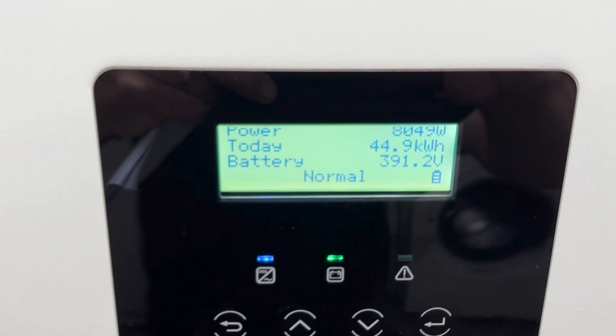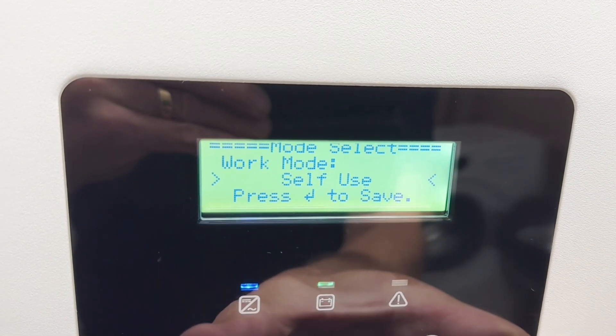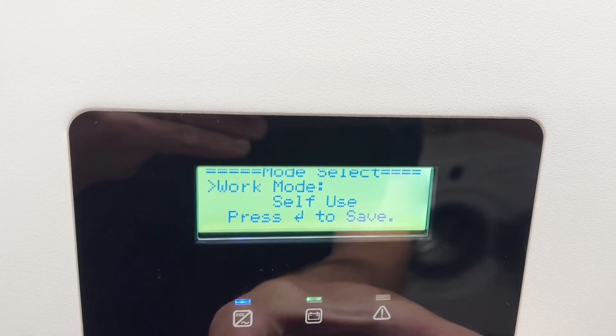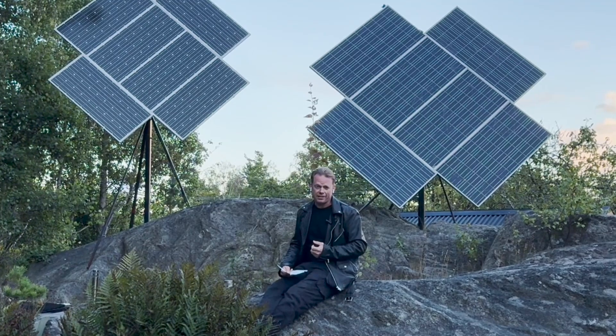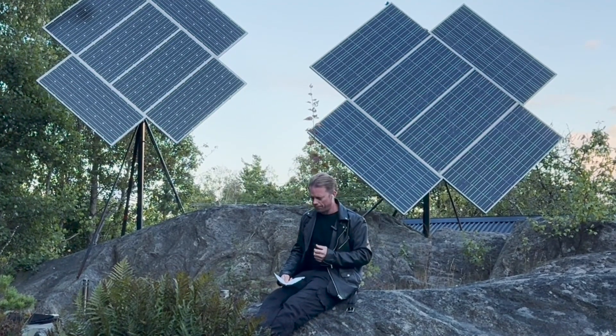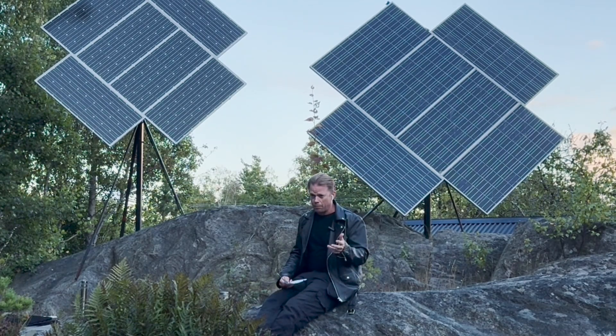My inverter has been standing in self-use mode most of the time. What that means is that it will first charge my battery until it's full, and after that it will start to export the excessive amount of power that my panels are producing. It's a really good inverter and I am really happy with it — most inverters do this, so it's not special at all.